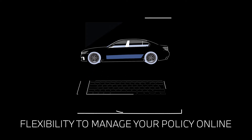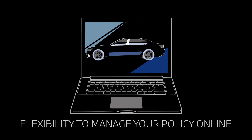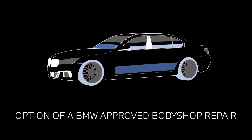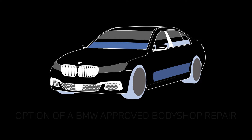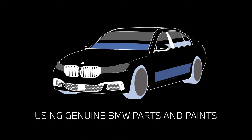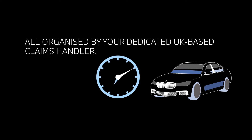With BMW Flex Car Insurance you have the flexibility to manage your policy online. It includes the option of a BMW approved body shop repair, where trained technicians keep your vehicle looking its best using genuine BMW parts and paints, all organized by your dedicated UK based claims handler.